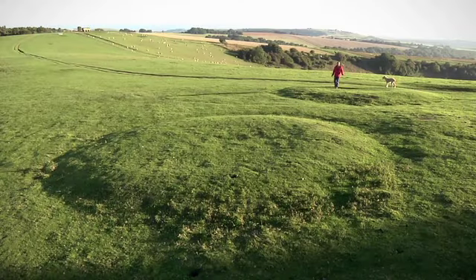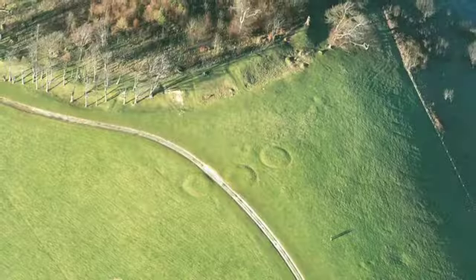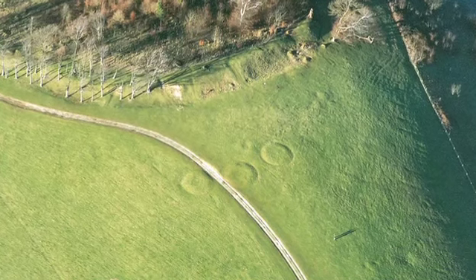There's this extraordinary string of mounds, like a necklace across the ridge here — these low circular mounds. They're obviously burial mounds.